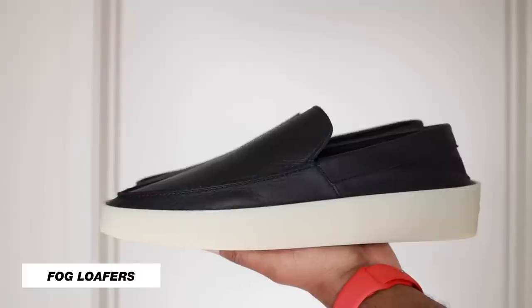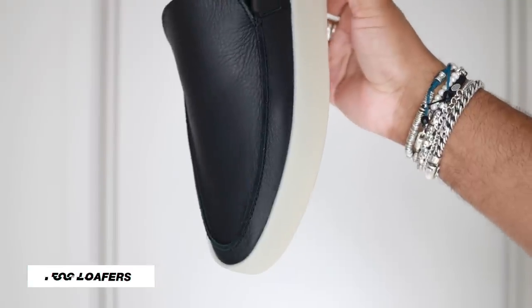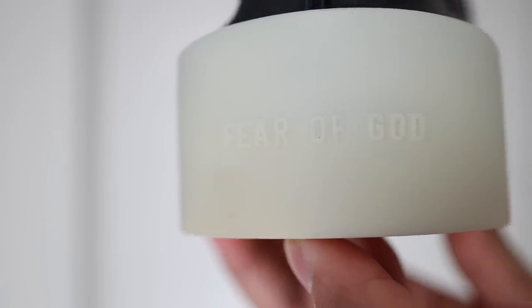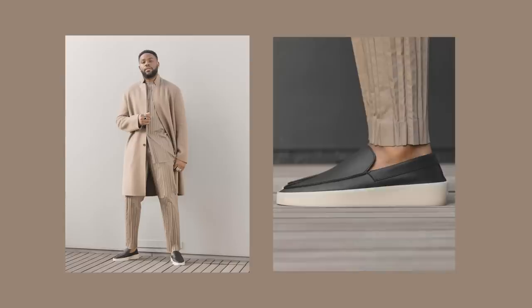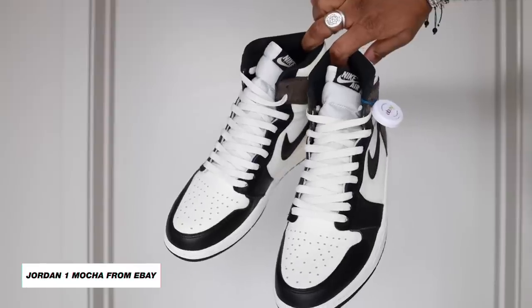Next up are my black leather Fear of God loafers. These Italian-made beauties are one of my favorite shoes in my collection because it's like having a dress shoe without having a dress shoe. The cup sole is a semi-translucent gum bottom, and the upper is a very minimal, high-quality leather low-profile silhouette that has a perfect balance — you can dress it up or dress it down. I have pictures of an outfit I wore with them so you can see how they look on foot.